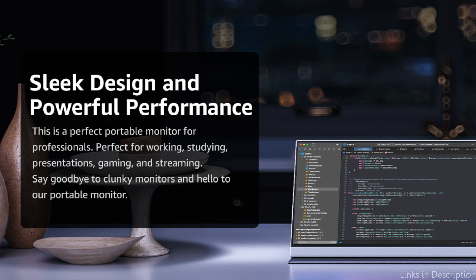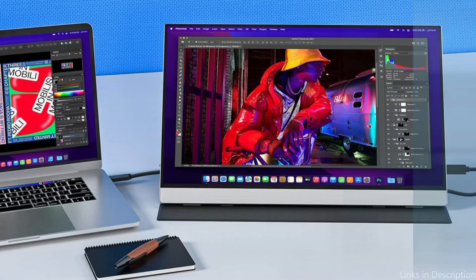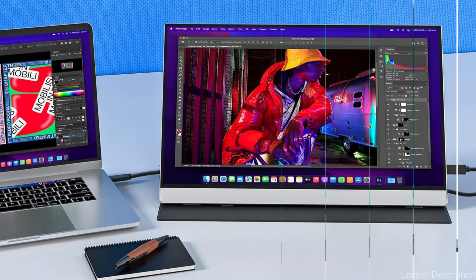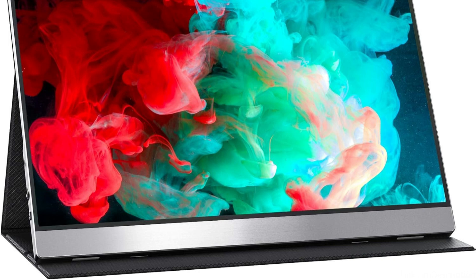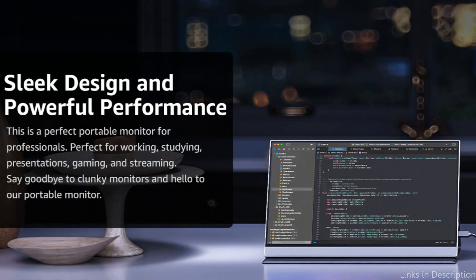Another excellent aspect of the Visional Portable Monitor is its easy connectivity. Its dual USB-C and HDMI connections make it easy to connect to a variety of devices, including those with Samsung DeX enabled. This adaptability makes it possible to switch between mobile and desktop mode quickly, providing a smooth and effective workspace. With its integration features, users can extend their displays, share material, and increase productivity without the hassle of many adapters or complicated installations, whether for work or play.